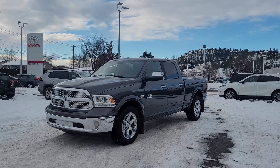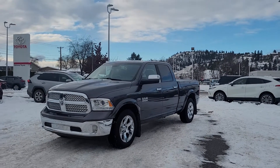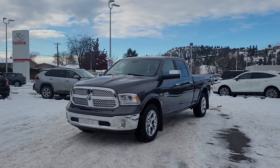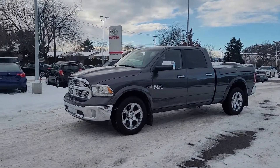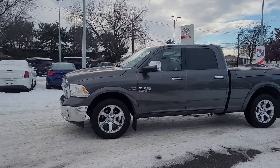This truck is so loaded with features, let's jump right in and start taking a look. Starting here at the front, you can see we've got our beautiful chrome grille and bumper with fog lights. Coming around the side, it is riding on 20-inch alloy wheels with the Ram 1500 and Hemi 5.7 litre badging.